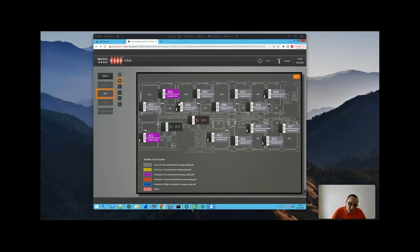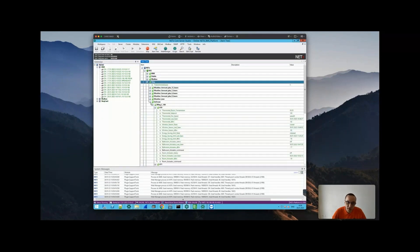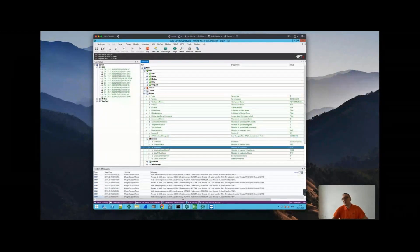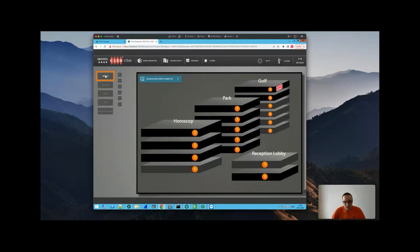It's a four-star hotel where we integrated all automation equipment inside the rooms based on KNX, Modbus, and also HTTP protocol. This project was implemented five years ago and is working just fine. We are talking about around 6,700 data points in use and 13,600 virtual items. From the visualization perspective, let me show how the interface for the reception staff looks.